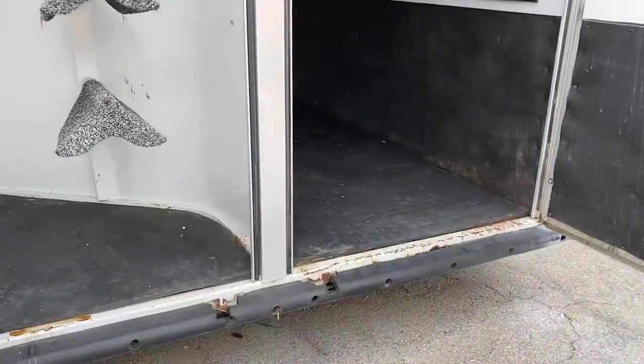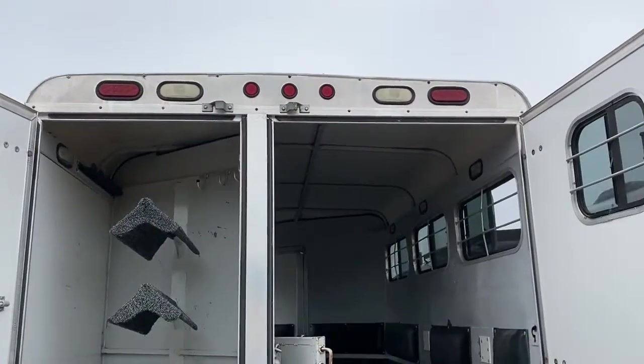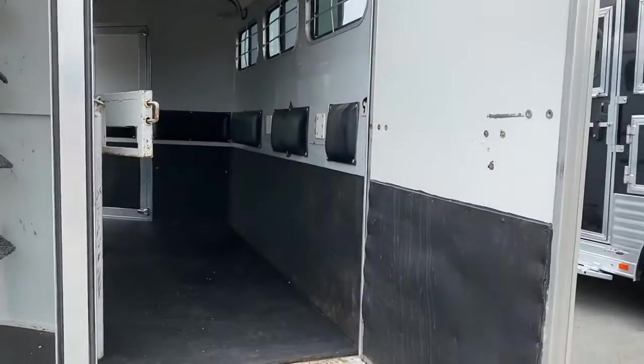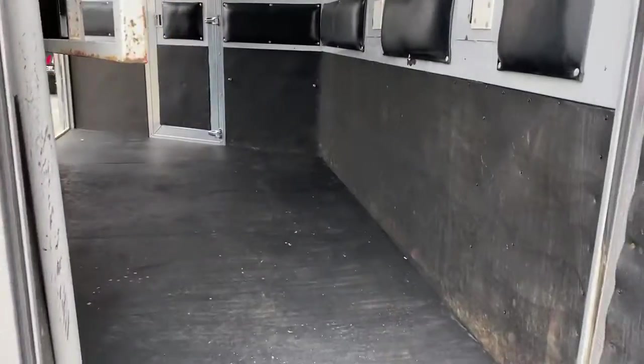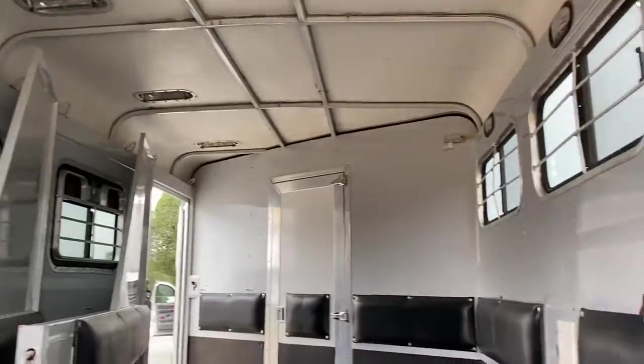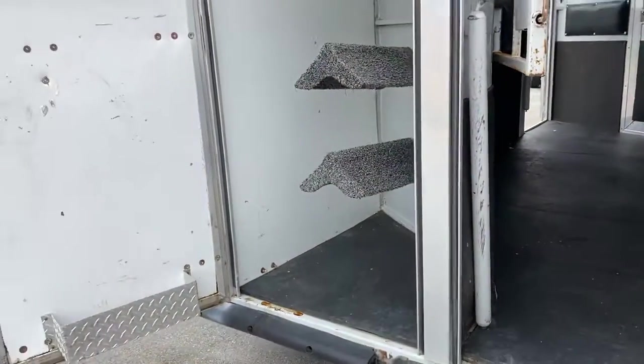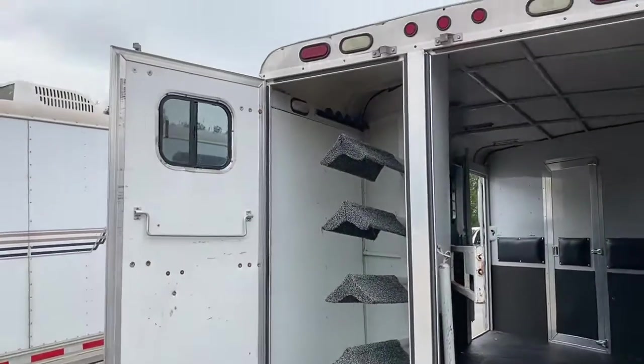It does have a fixed rear tack — fixed, that does not collapse. Padded dividers, all in good shape. Rear slider windows. Four saddle racks but it is a three horse.